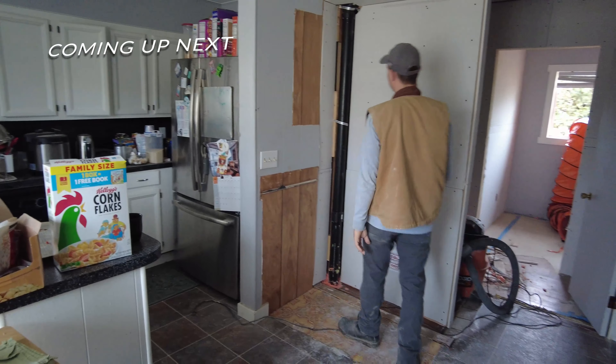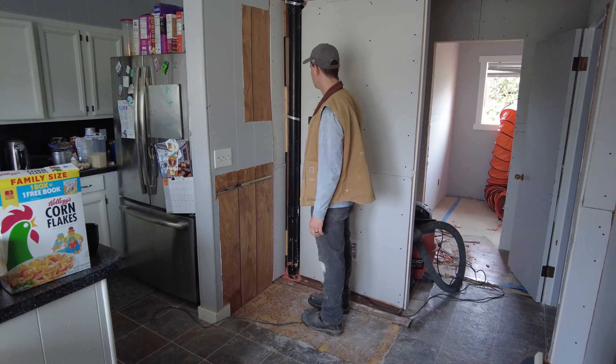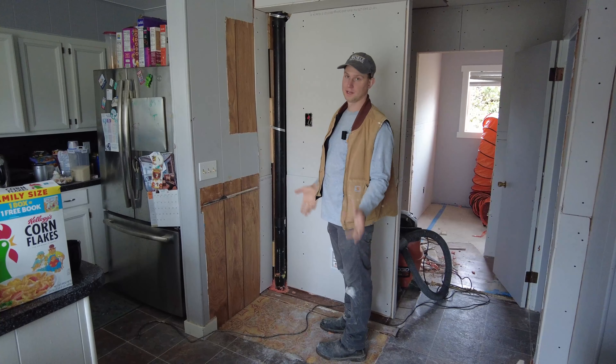This pipe will be wrapped - we'll put a little bump out here and wrap it in drywall, but we want to have access to it in case there's any problems, because upstairs there's a bathroom that they decided to add on later.